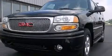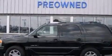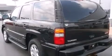This is a 2003 GMC Yukon, for when safety, size, and space are of importance. It features a 6.0-liter eight-cylinder engine and an automatic transmission.